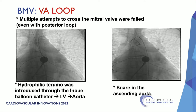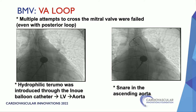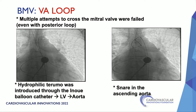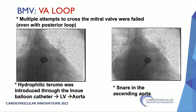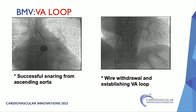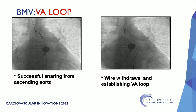Multiple attempts to cross the mitral valve failed, even with the posterior loop, so we decided to do a veno-arterial loop. A hydrophilic wire was introduced through the balloon into the left ventricle and all the way into the ascending aorta through the aortic valve. A snare from the arterial sheath was introduced and successful snaring of the wire was done, then slight withdrawal established the veno-arterial loop.